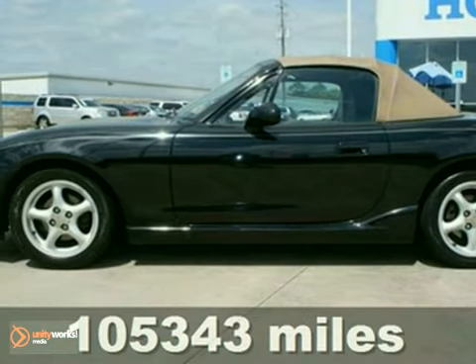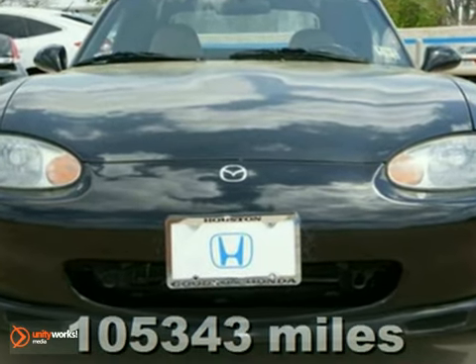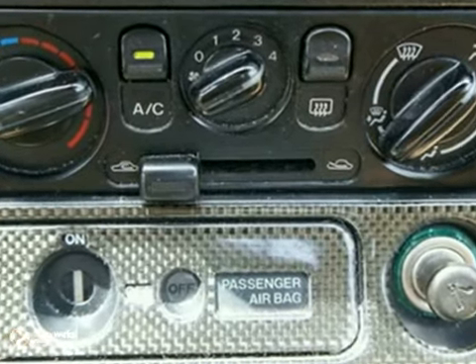Enjoy some top-down fun with this 1999 Mazda MX-5 Miata. Talk about fun in the sun. Enjoy the magnificent weather riding around with the top-down in this fantastic and fun convertible.